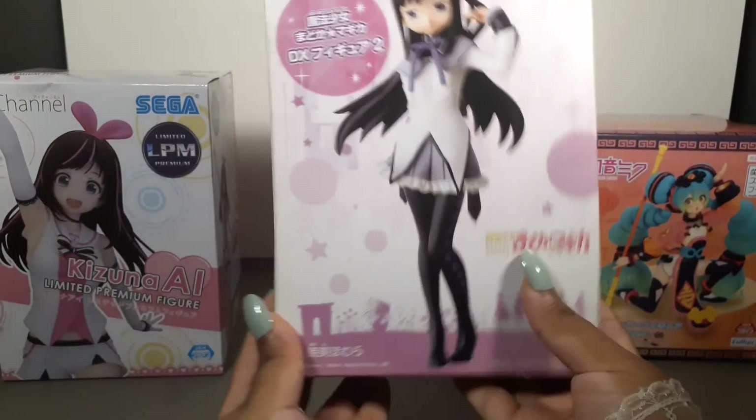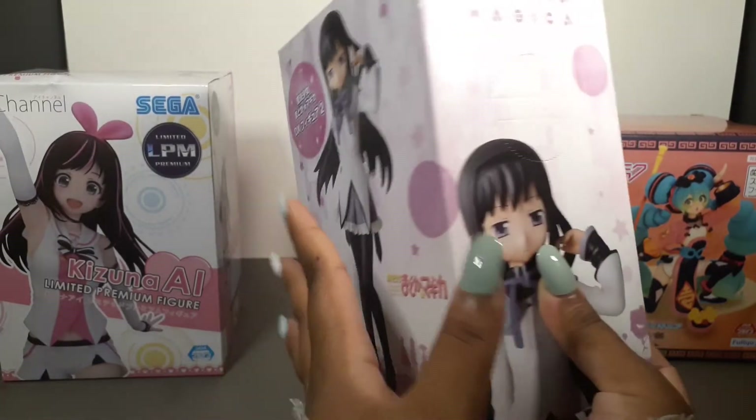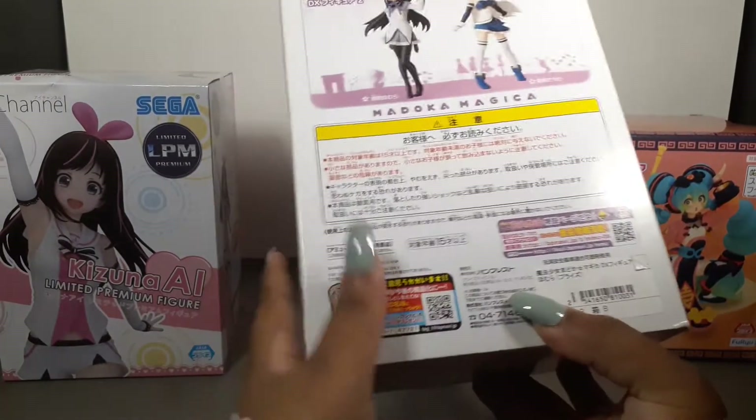Next up is the Cute and Lovely Homura. I am excited to have a Homura figure and I can't wait to open it and see how it looks — it's so cute.